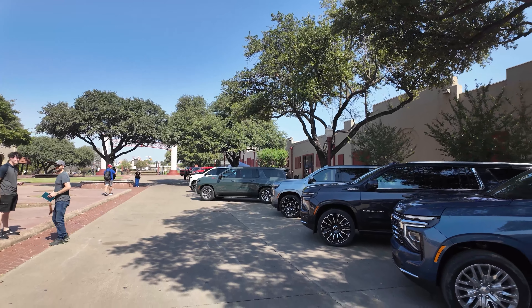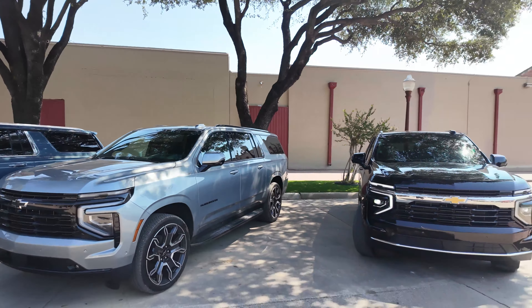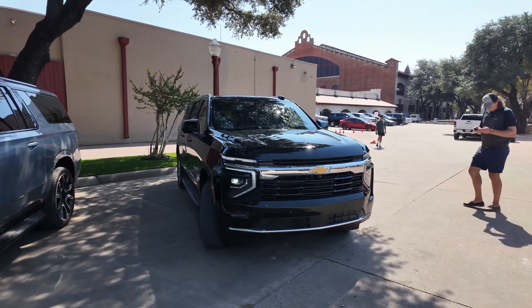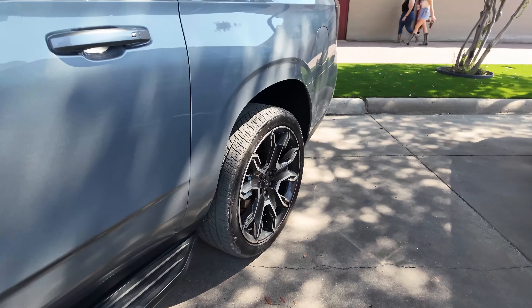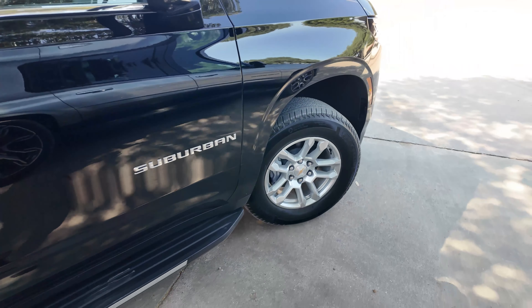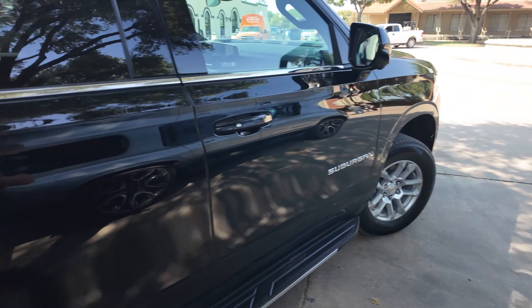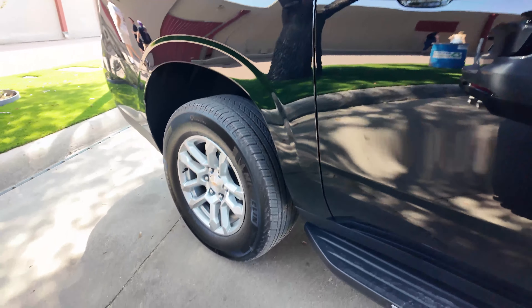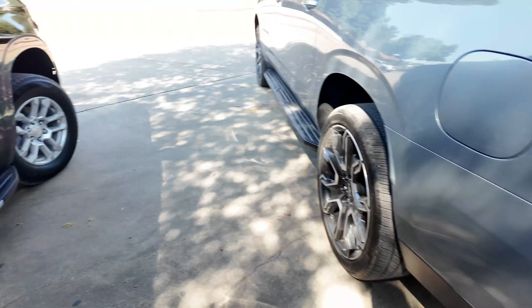We've driven a couple different trims, mainly the higher-end ones. So let's give the entry-level LS a shot — this black one here. Just look at the difference in wheel sizes: this one has the optional 24-inch wheels, and then the LS here is on 18-inch wheels. This might be the largest range in wheel sizes on a single model — this and the Silverado EV, which also goes up to 24-inch wheels. That's a pretty hilarious contrast in wheel diameter.